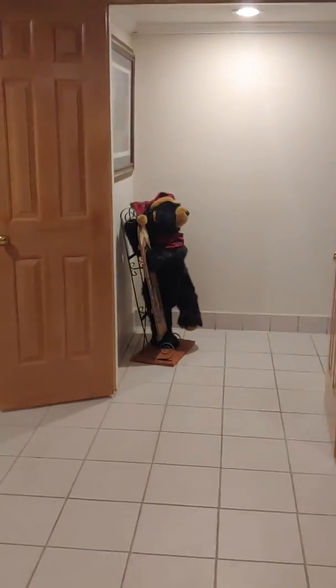Is that just a closet? Yes. More storage — tons of storage space, which is great.